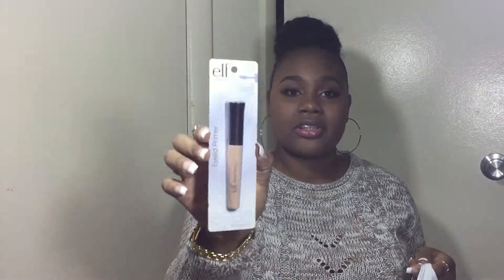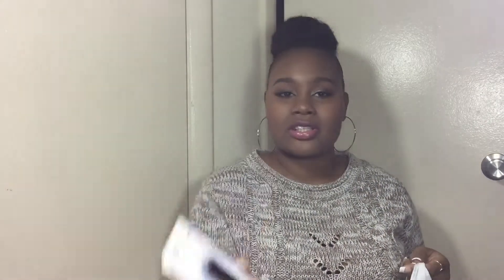The next thing I got was the ELF eyelid primer, which is an oldie but goodie. It's really similar to the Urban Decay one, and this was only a dollar. The next thing in the bag I am super excited about — I was looking for it everywhere.